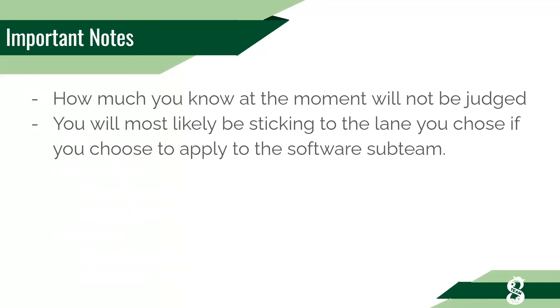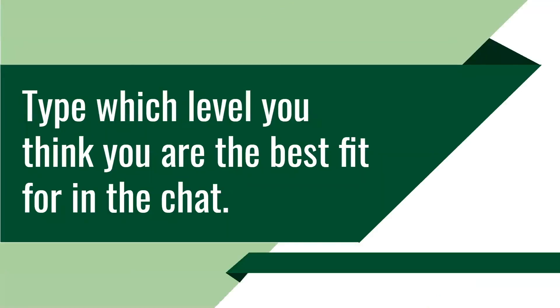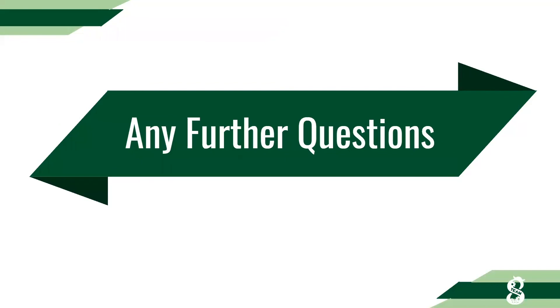Please keep in mind you will not be judged for whatever lane you choose. Choose the lane best for you so you can learn as much as possible and apply that knowledge to projects later on. If you have any further questions, email me at aoburai@palyrobotics.com. Thanks for coming to this virtual software recruitment pick a subteam day. Hope you have a good rest of your day.